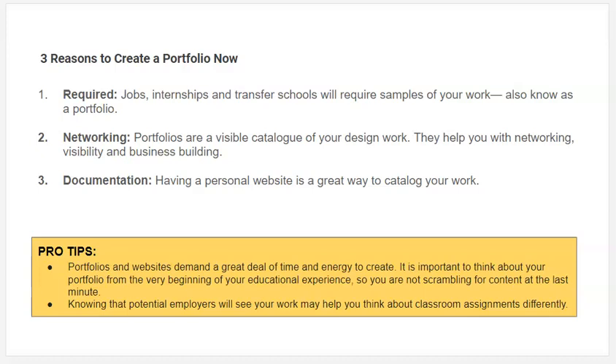You're going to need to document your work as you go through your educational process. Each class that you take, each project that you do for the class, you're going to want to save not just the final design, but the process of how you got there. So they take a lot of time and energy to work on. I'm going to share some tips on what you should be thinking about now so you're not scrambling at the last minute.